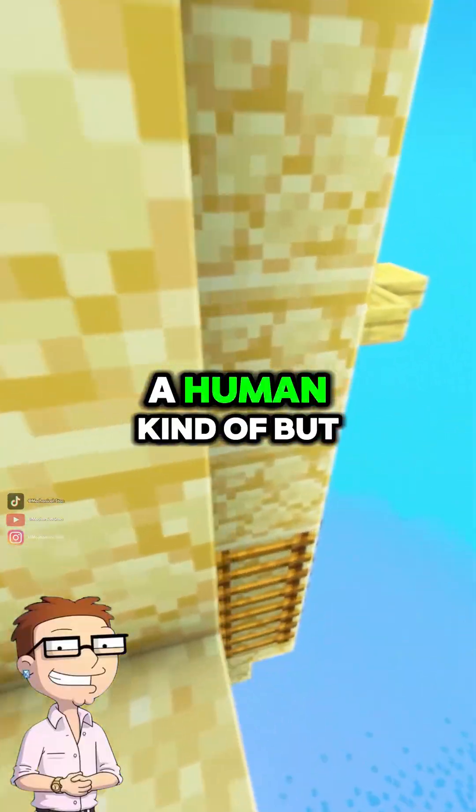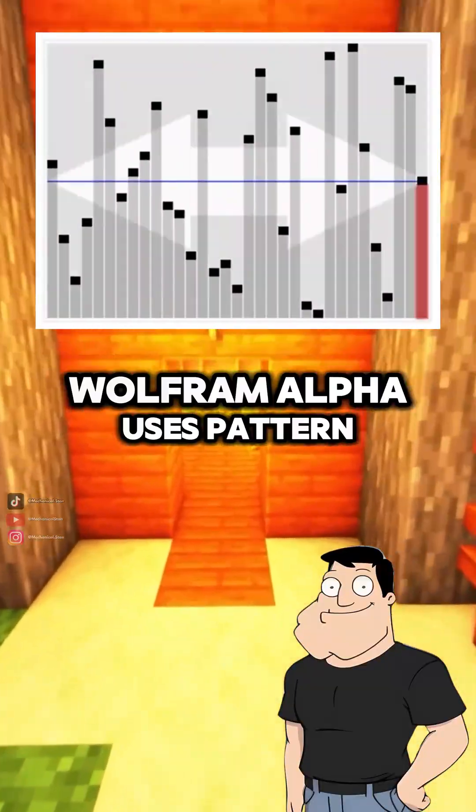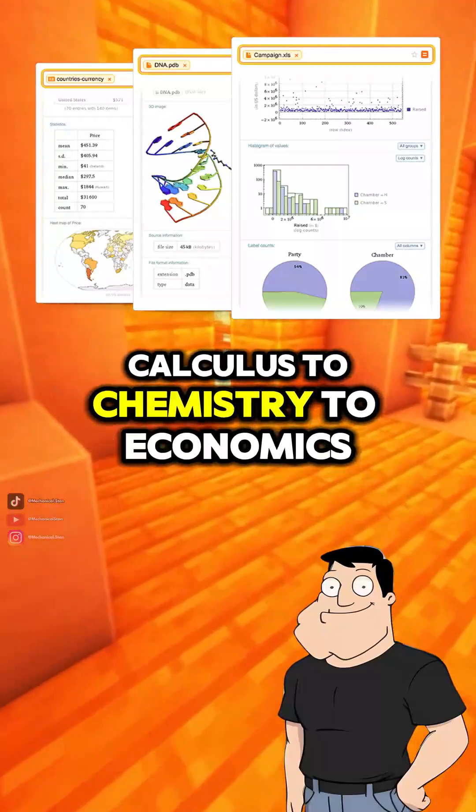So it's like doing math like a human? Kind of, but faster. Behind the scenes, Wolfram Alpha uses pattern matching rules, transformation algorithms, and curated data sets to analyze everything from calculus to chemistry to economics.